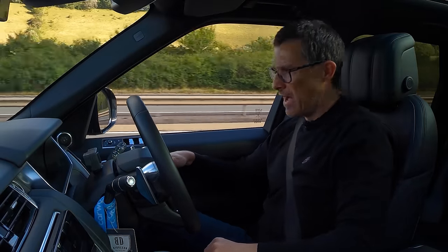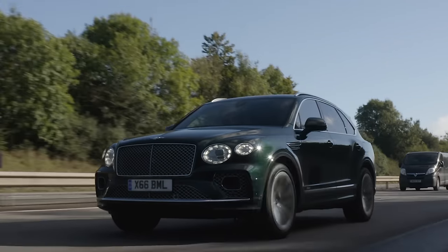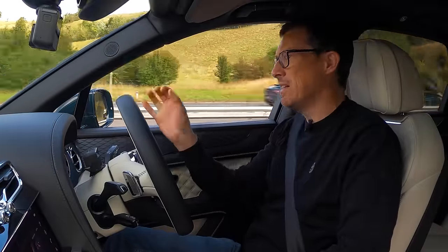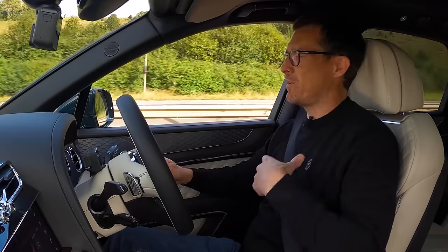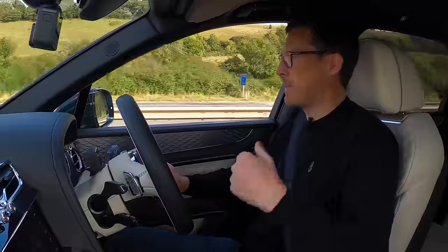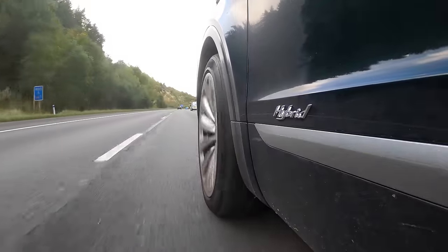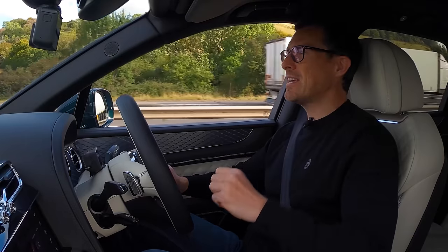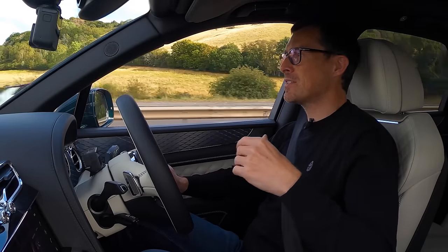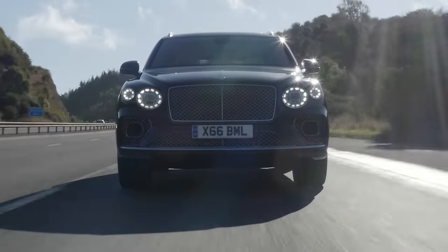The Bentayga's adaptive cruise with lane-keeping assist is part of a £6,000 pack — slightly better than the Range Rover's but both are really good and worth having for motorway miles. On the motorway the Bentayga is ever so slightly quieter and that suspension is just that little bit better. Is it significantly better as the price suggests? No — there's not that much difference, but the Bentayga does just about have the edge.